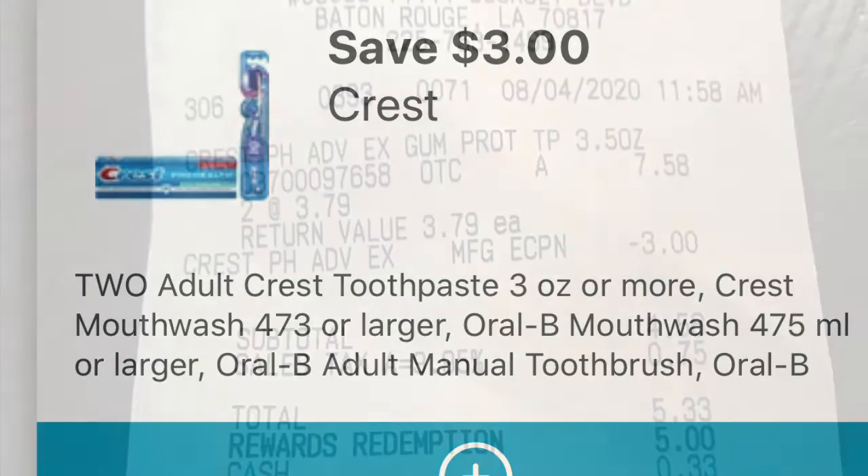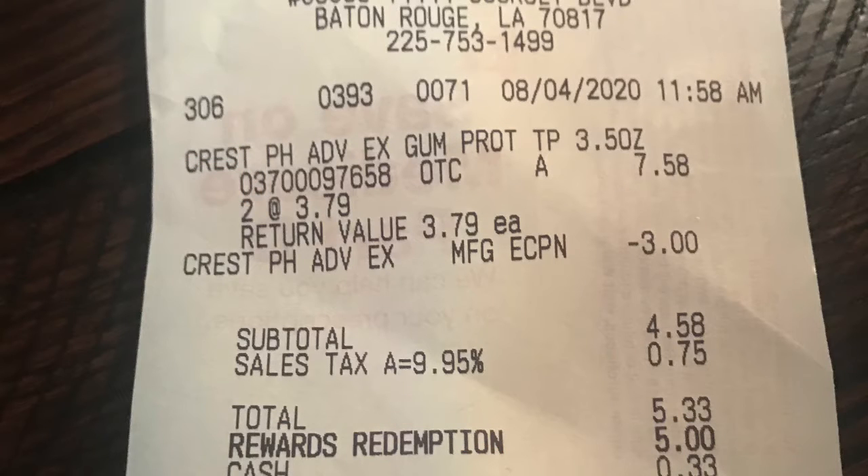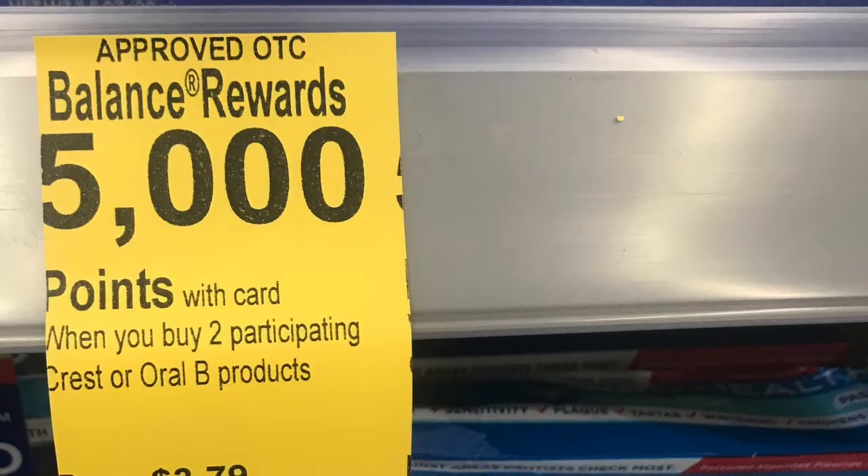So after you purchase two and apply your $3 coupon, your subtotal comes up to $4.58. Let me tell you how it's free.